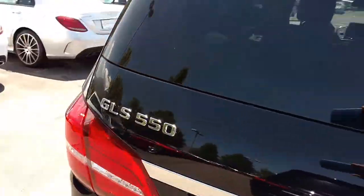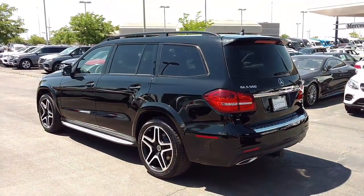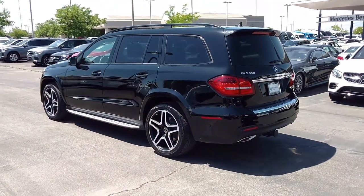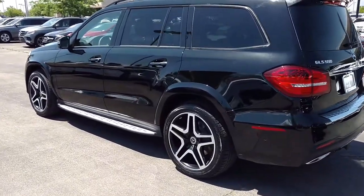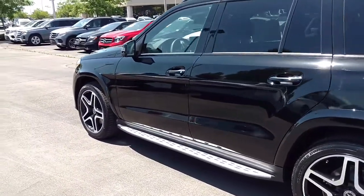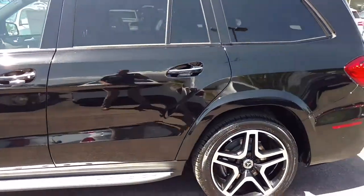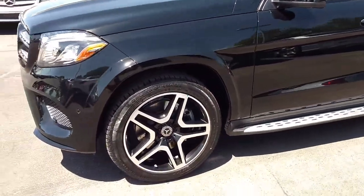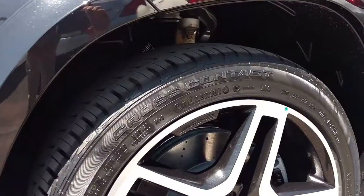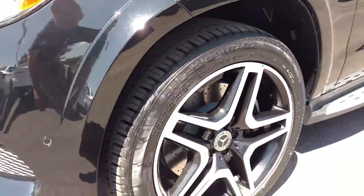Again, my name is Steve with Mercedes-Benz of Linden. It's been my pleasure to show off these fantastic GLS 550s, formerly known as the GL. Come down, check it out, take one for a test drive. Air ride suspension keeps the car leveled and isolates a lot of the road noise. Those big beautiful rims — AMG wheel with a nice cross and ventilated rotor there.